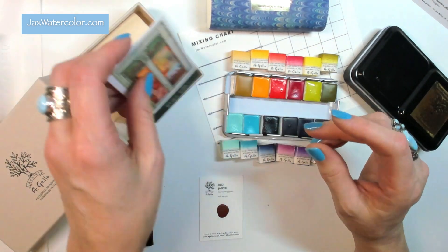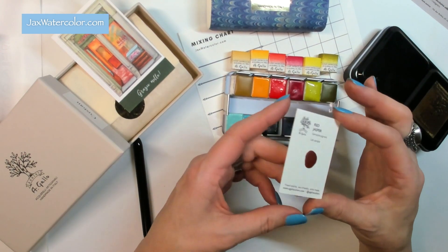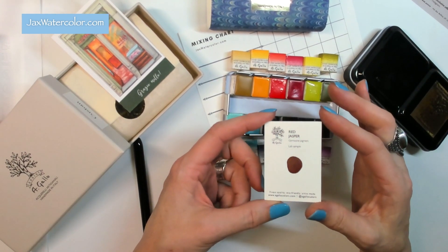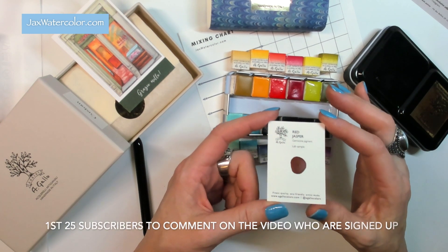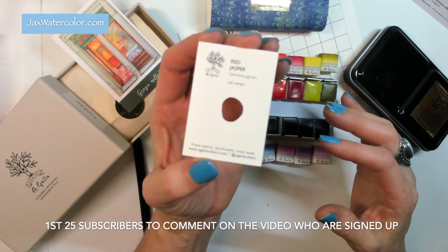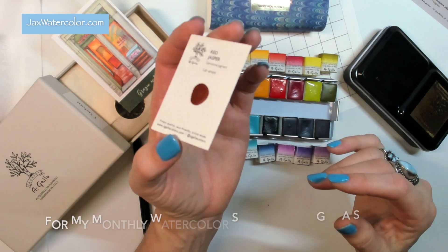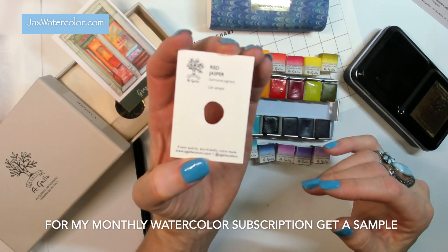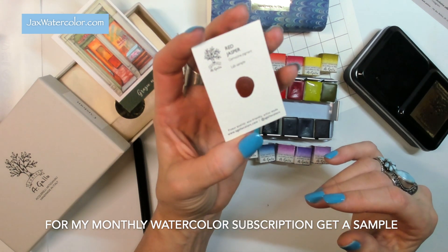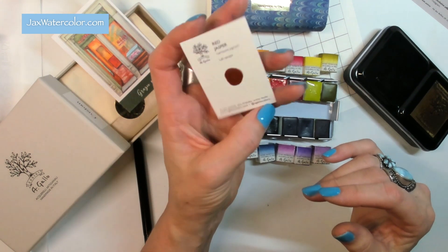We also have a watercolor subscription service over on my website at jacquelinejacks.com or jackswatercolor.com. The first subscribers to comment on this video are going to get one of these red jasper lab samples from A Gallo, because they sent me a few of them.